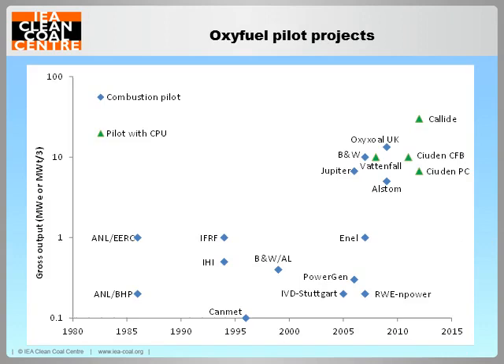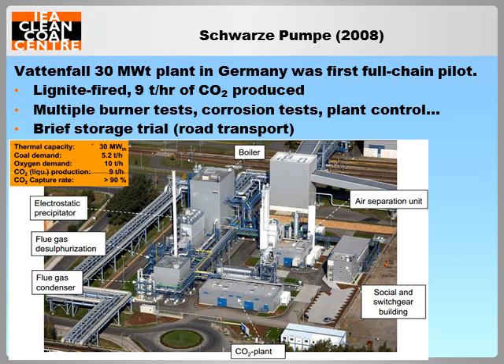Oxy-fuel research at the pilot scale is relatively capital intensive, as unlike the power plant slipstream tests available to post-combustion capture, a new or retrofitted oxy-fuel boiler is also required. Nevertheless, steady scale-up over the last 20 years has resulted in the construction of a number of large pilot units of over 20 megawatts thermal. The commissioning of Vattenfall's 30 megawatts thermal oxy-fuel pilot at Schwarze Pumpe power plant in 2008 represents a key landmark, being the then-largest and first full-chain process including ASU and CPU. The pilot continues to operate successfully in both air and oxy-fuel mode, capturing up to 9 tonnes of liquid CO2 per day.